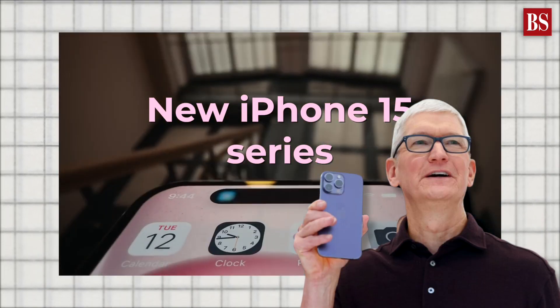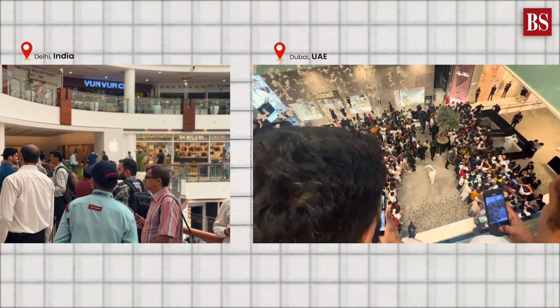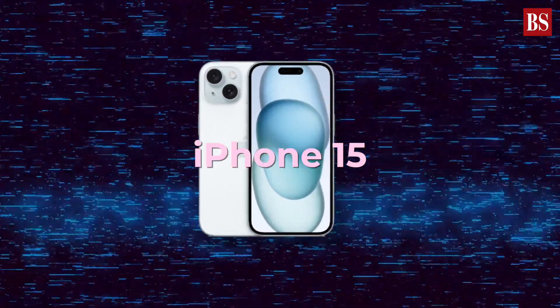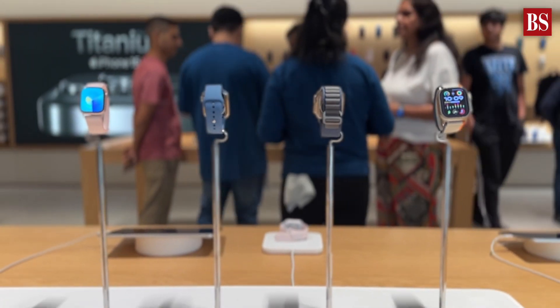Apple's new iPhone 15 series was launched in India on the same day as the rest of the world. Thanks to India's Make in India initiative and the Production Linked Incentive Scheme, Apple has been manufacturing its iPhone 15 right here in India. They have even set up their own retail stores.